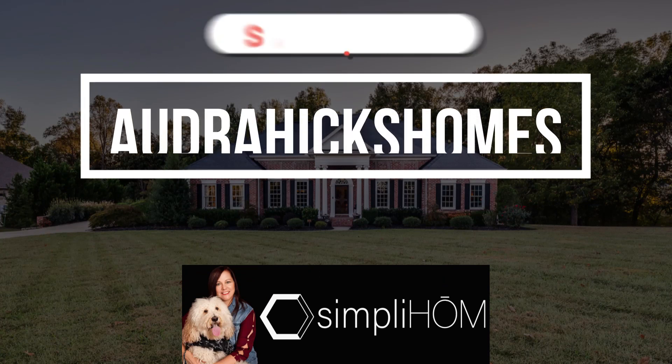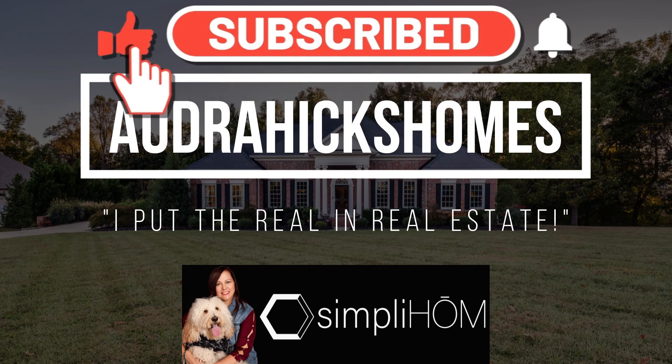Hey y'all, this is Audra Hicks with Simply Home, your Tennessee Realtor. Today I wanted to go over the steps to take to prepare to buy a home. So stay tuned because I put the reel in real estate. I've gathered some steps that you can take to ensure the careful planning of buying a home. Preparing to buy a home is a significant step that involves careful planning and consideration. Here are some essential things a buyer can do to get ready for this important purchase.